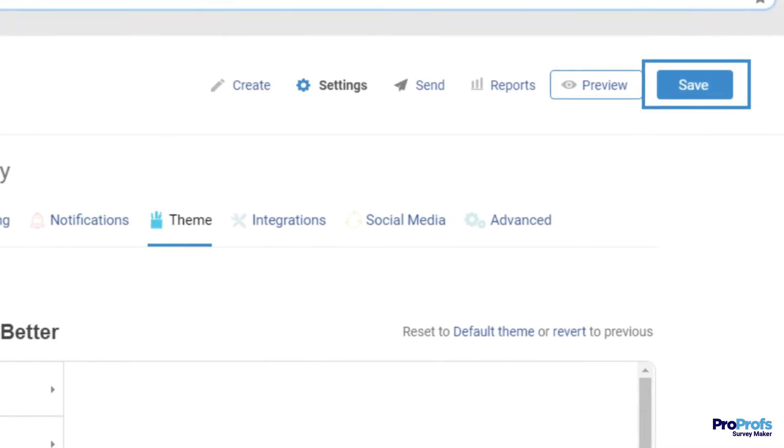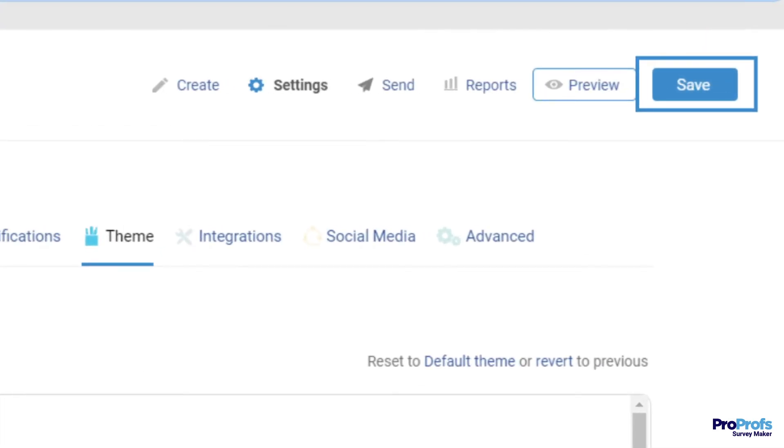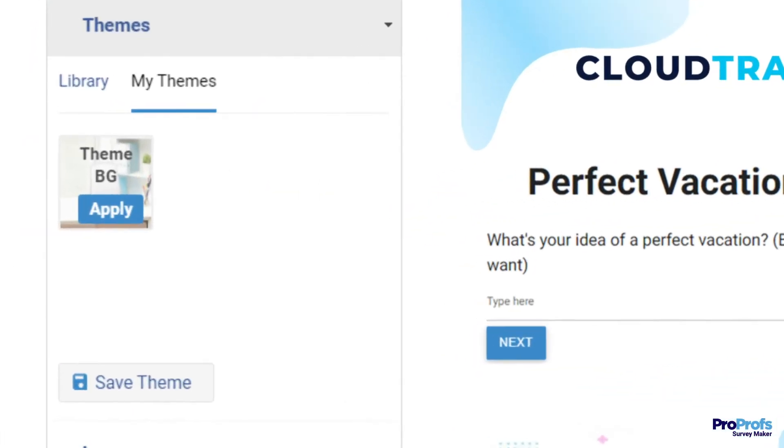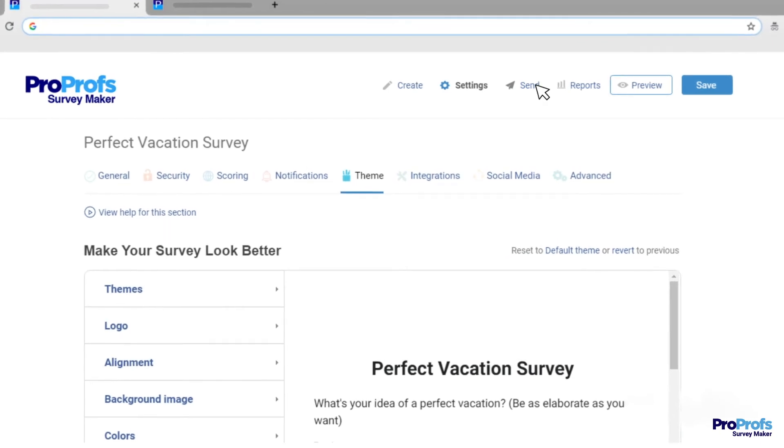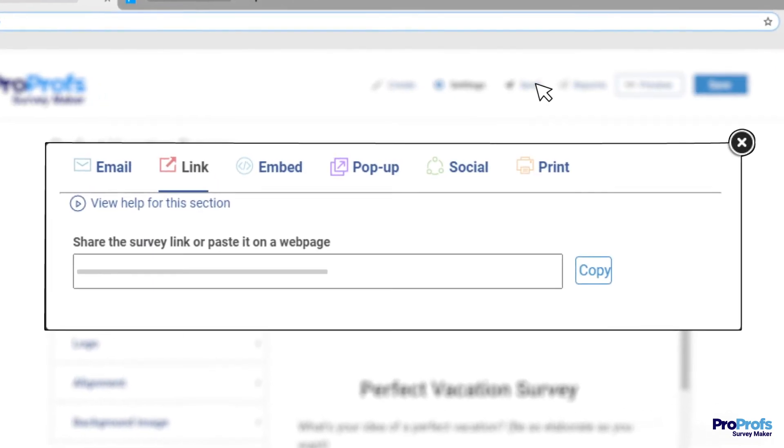Make sure to save your custom theme so you don't have to go through all these steps with your next survey. Go to the Theme section and navigate to My Themes. Click Save Theme to add it to the library. Now share your branded survey with visitors to enjoy higher response rates.